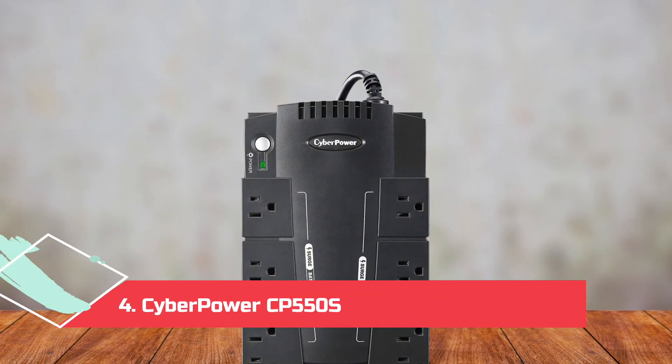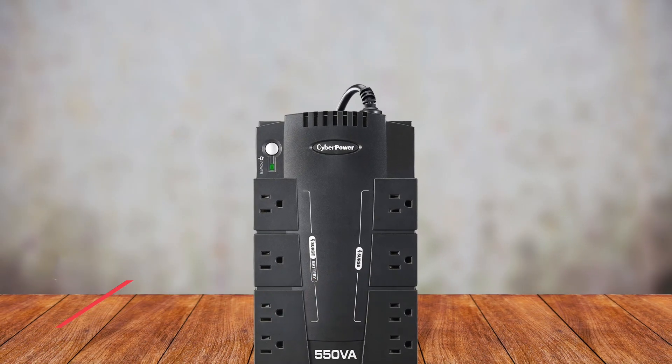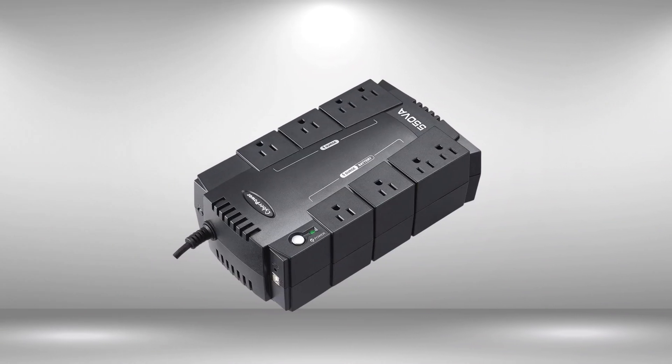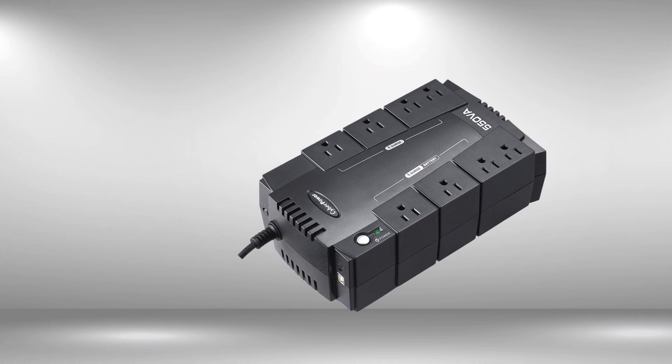At number 4: the CyberPower CP550 SLG Standby UPS System. Even simpler still, not to mention super affordable, this UPS is an easy transition from your typical surge protector — just a bit larger and with the capability to safeguard power to your computer and phones without interruptions.